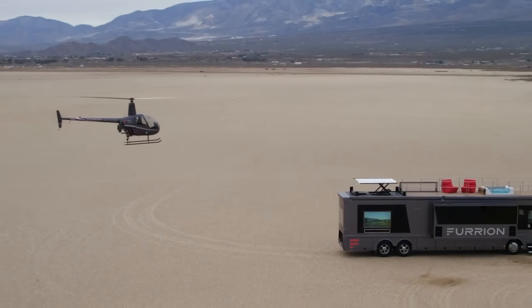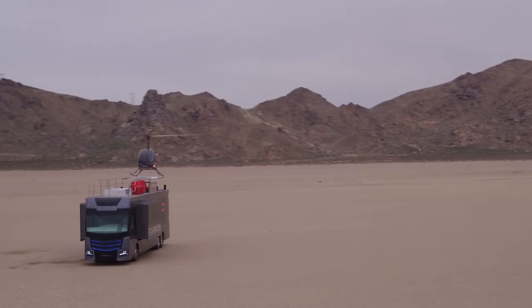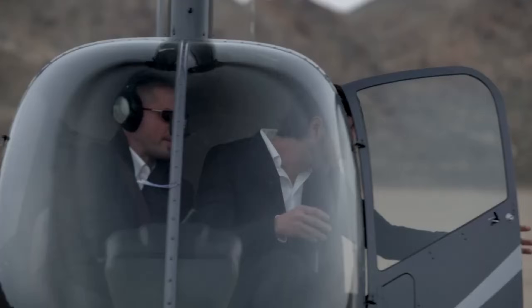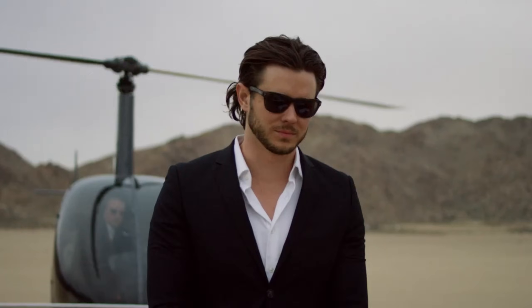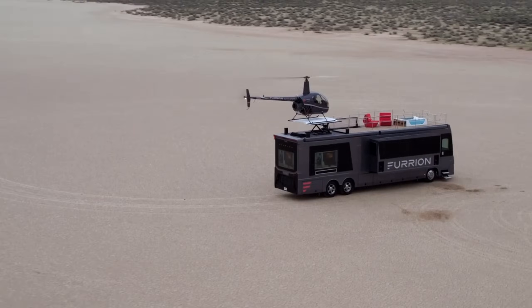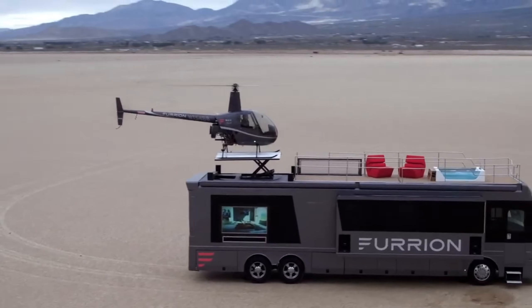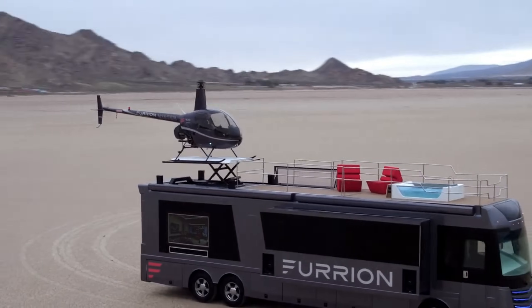The most talked-about feature is the retractable helipad on the roof, which allows you to land your helicopter and take off directly from your RV. There's also a spacious hot tub on the back deck for relaxing after a long day of driving. The Elysium is equipped with Smart Home Technology that allows you to control everything from the lighting to the temperature with a touch of a button or through voice commands.